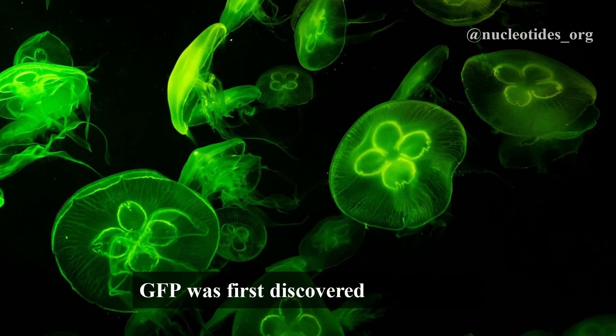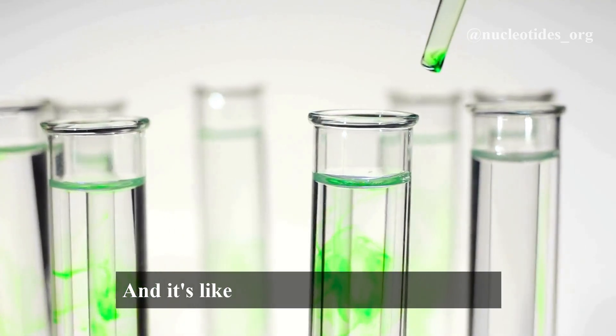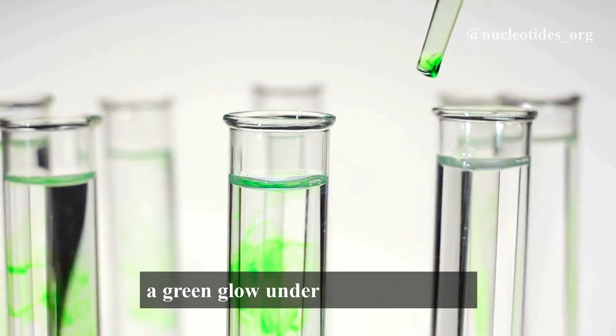GFP was first discovered in the 1960s in the jellyfish Aequorea victoria. And it's like a tiny natural torch, emitting a green glow under ultraviolet light.